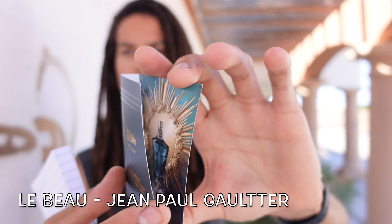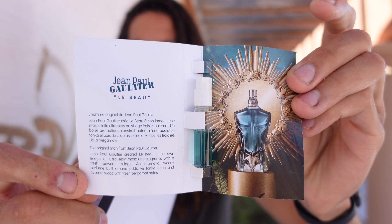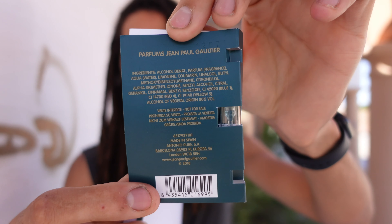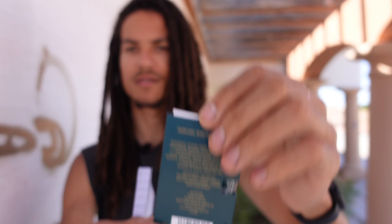So just take a look at this card and sample guys. Don't remember where I got this, but we're going to go ahead and jump right into this. So let me break this fragrance down, the notes, and tell you guys a little bit more about the house, and then we'll go ahead and get spraying.